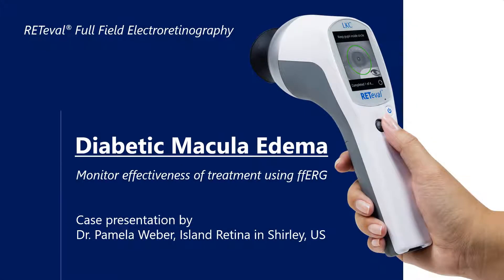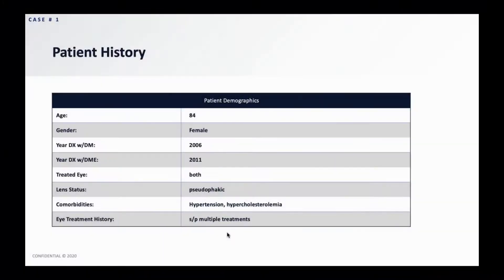In this case, we wanted to monitor the effectiveness of treatment using the full-field ERG. This first patient is an 84-year-old female who was diagnosed with diabetes in 2006 and developed diabetic macular edema around 2011. I treated both eyes. She was pseudophakic, and her comorbidities included hypertension and hypercholesterolemia.